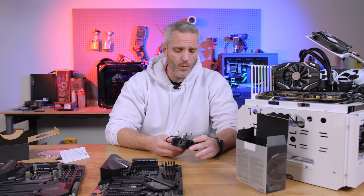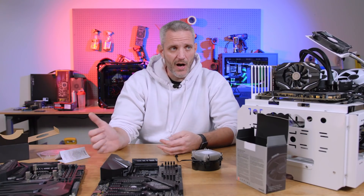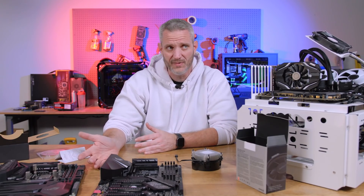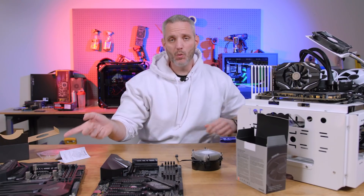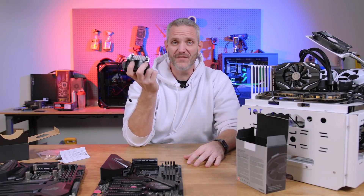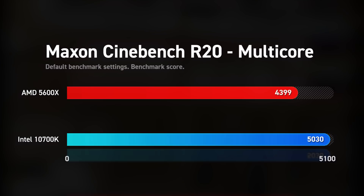We've got a lot to talk about, so let's go show you the numbers versus a 10700K so you can see how it compares to a CPU that is $80 more. When you're comparing a $300 CPU to something $80 more, that's a big chunk — about 26.6% more expensive. So is the 10700K 26.6% faster than a 5600X?